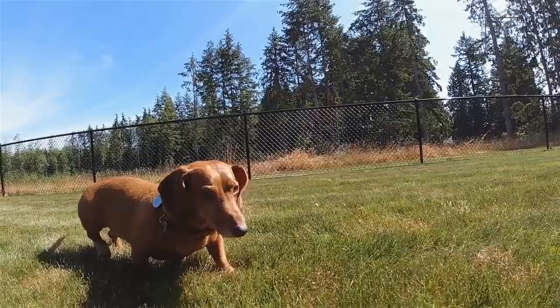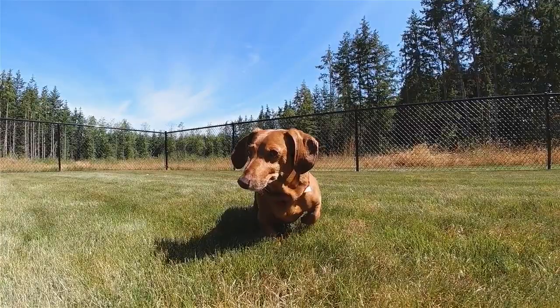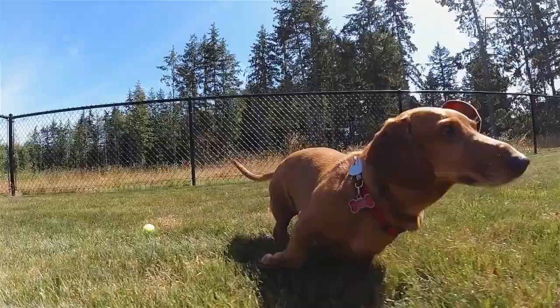Ibizan hounds are a very active breed and require regular exercise. However, they can also be a good house pet as long as their activity needs are met. The prey drive for an Ibizan hound is very high, so it is always important to keep them on a leash when you go for a walk and make sure your backyard has a high and secure fence.